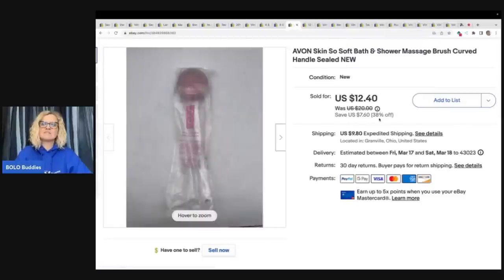This is an Avon Skin So Soft bath and shower massage brush, curved handle, sealed. I got this at the Goodwill bins and I sold this for $12.40 plus shipping.